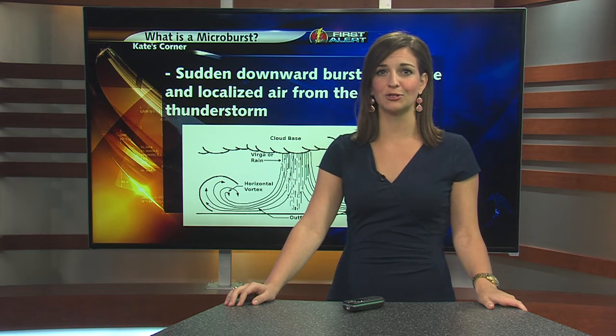Welcome back and welcome to Kate's Corner. This Monday, a thunderstorm tore through portions of southern Harrison and Lewis County, leaving behind intense damage that caused many to believe a tornado was the cause. The National Weather Service in Charleston sent a storm survey team out on Tuesday and determined that it was not a tornado, but a microburst.